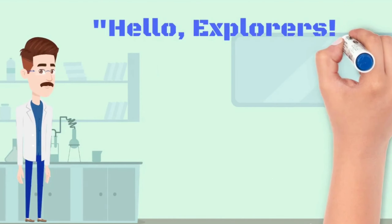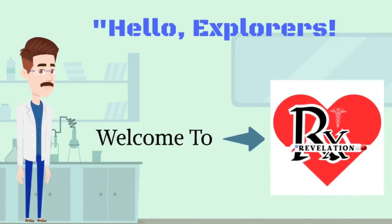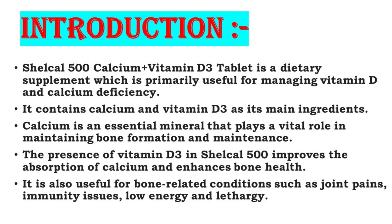Hello Explorers, welcome to RxRevelation. Shelcal 500 Calcium plus Vitamin D3.